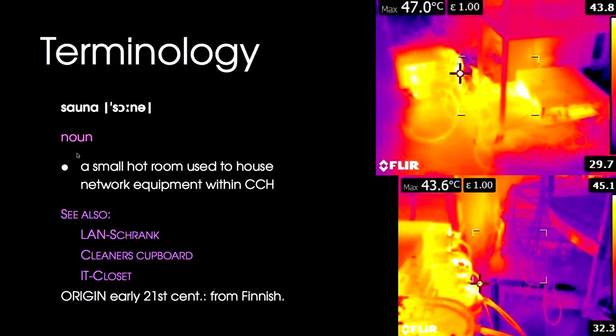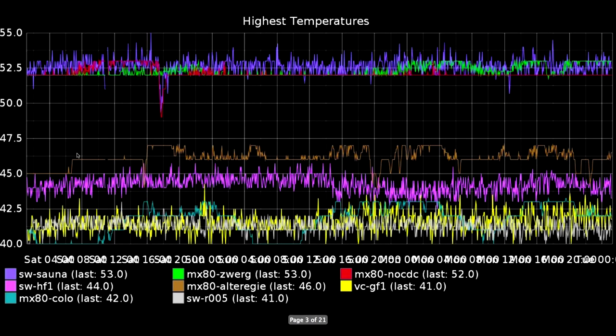We have 10 gigabit equipment everywhere and lots of it, and the building just wasn't designed for that, so it's pretty warm in those rooms. Here's a graph of some temperatures — we collect lots of data — and this is produced in Graphite. It's very easy to have a quick graph of the top temperatures, which go up to 50-something degrees C.